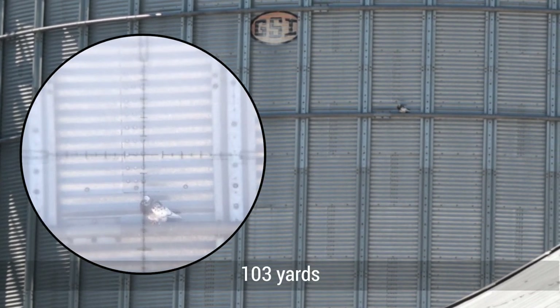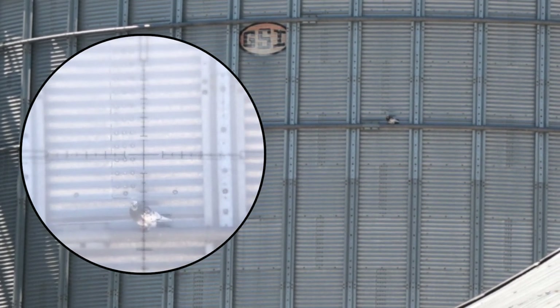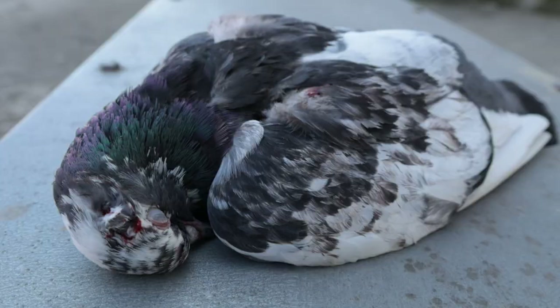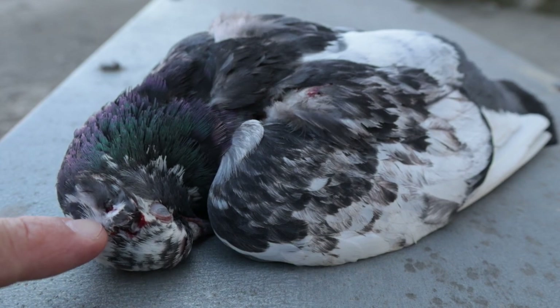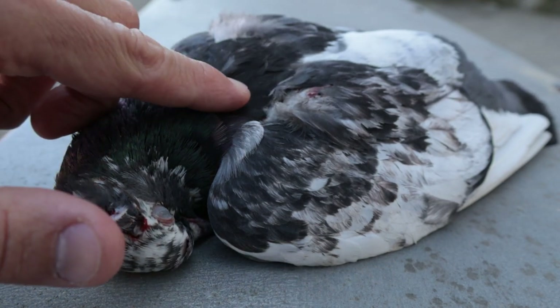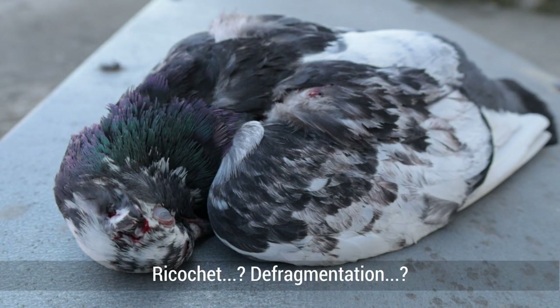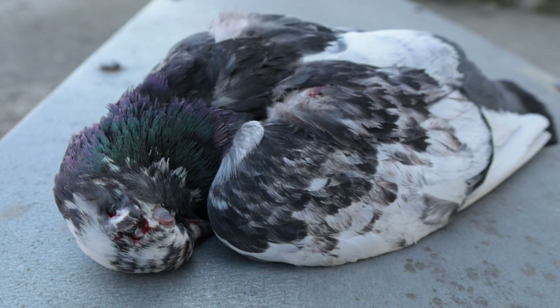94 meters — we are aiming at the one on the silo wall. That's a great shot — excellent! That's the 94-meter shot, and man, these slugs are no joke. I can see some damage right here on its head and also here. I'm not sure what happened exactly, so maybe the scope cam footage is going to tell the story.